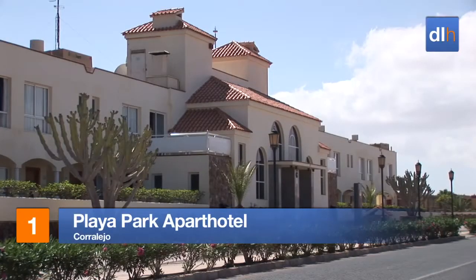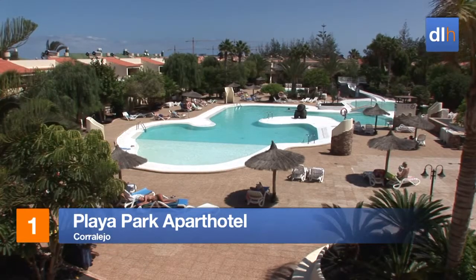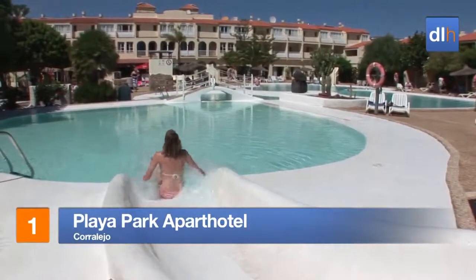On the outskirts of Corralejo, the Playa Park Apart Hotel is a spacious and modern complex set around an exciting pool area that'll keep the kids busy all day long.